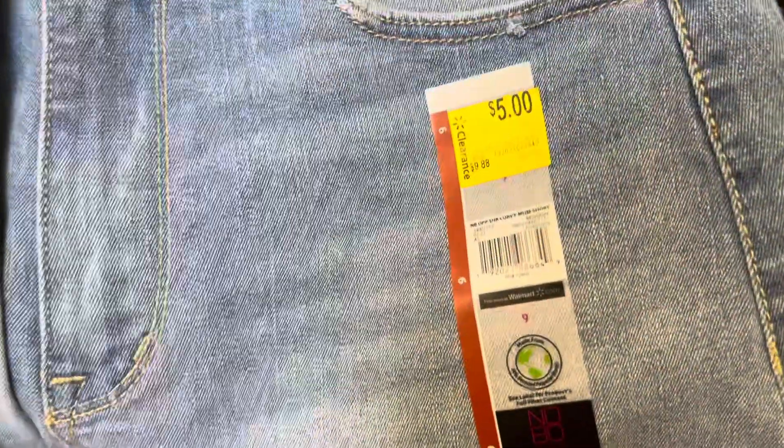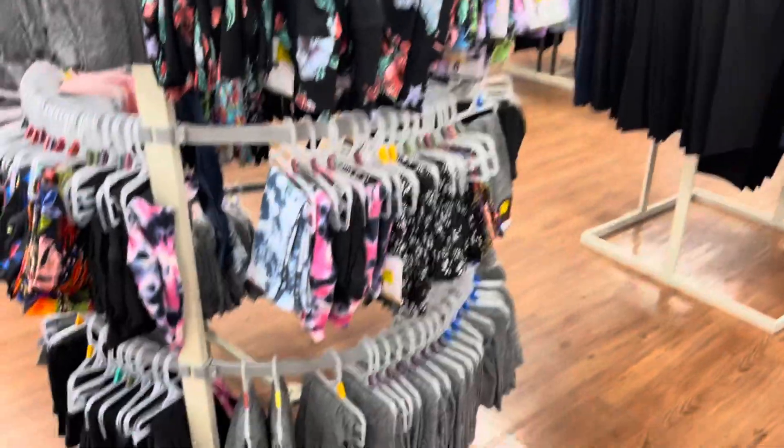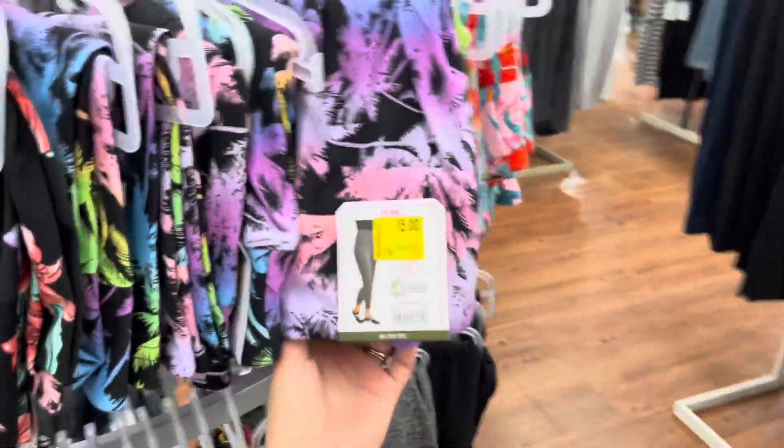That's one of the barcodes if you guys would like to check them out. I already scanned them to make sure they're five dollars — they are five dollars. Also on clearance they have these prints right here with the flowers, and the brown is No Boundaries. I have this one here with the palms.